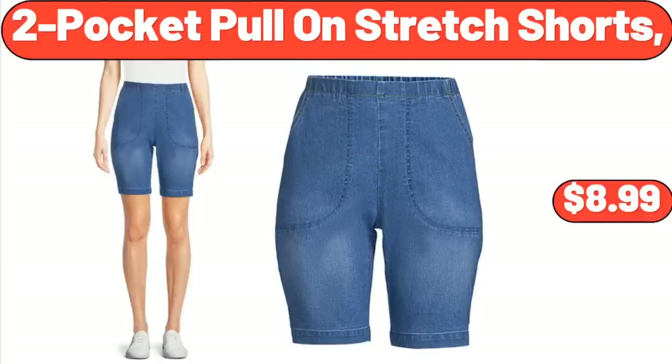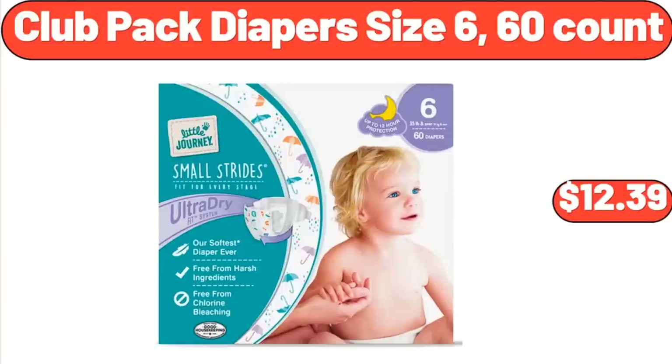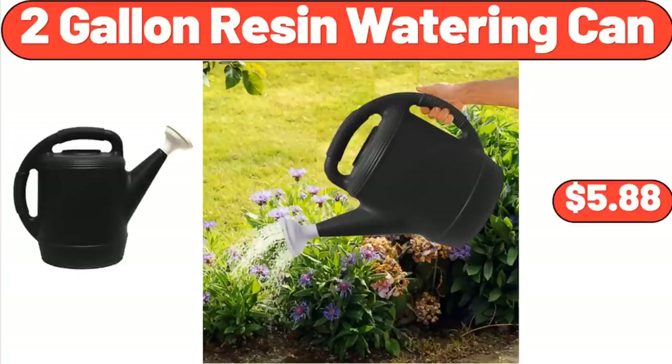2-Pocket Pull-On Stretch Shorts, $8.99. Club Pack Diapers Size 6, 60 Count, $12.39. 2-Gallon Resin Watering Can, $5.88.